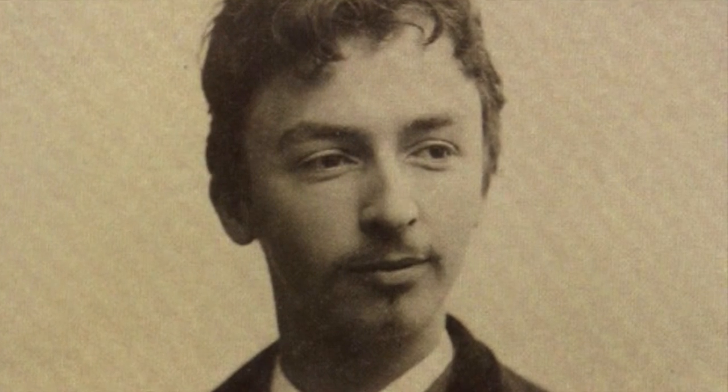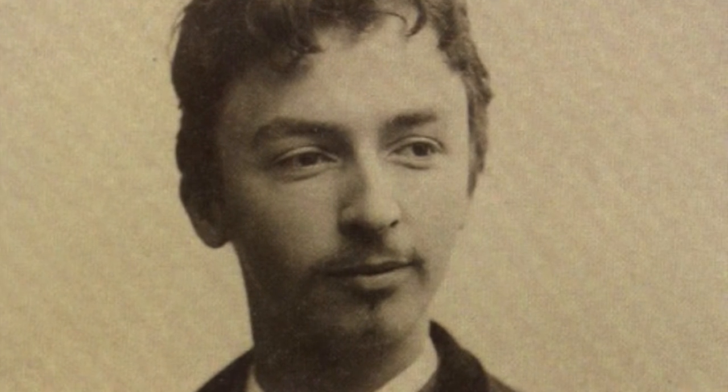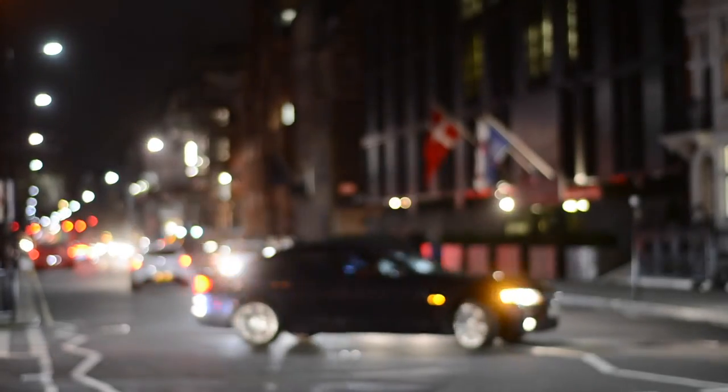He stayed here for a couple of years, and he painted. Actually, he lived near the British Museum and painted the British Museum, so there's a kind of long relationship between Hammershøi and England, and London especially.